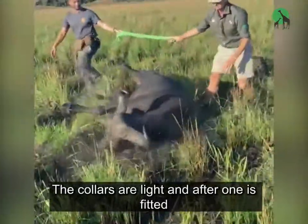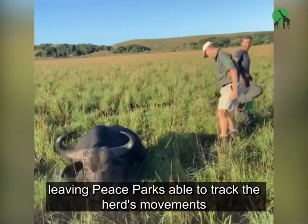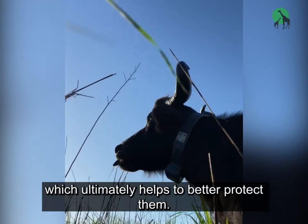The collars are light, and after one is fitted, the buffalo gets up and on with her life, leaving Peace Parks able to track the herd's movements, which ultimately helps to better protect them.